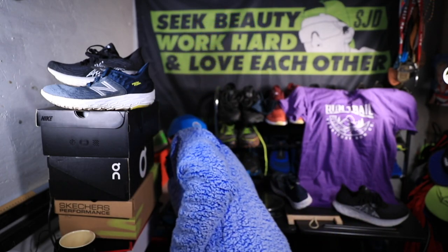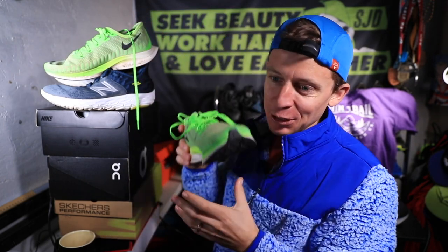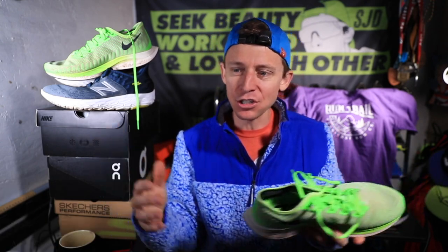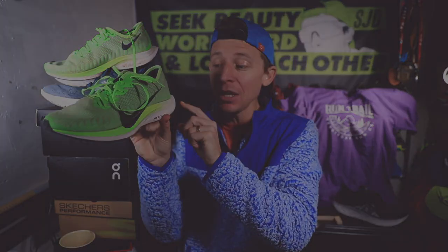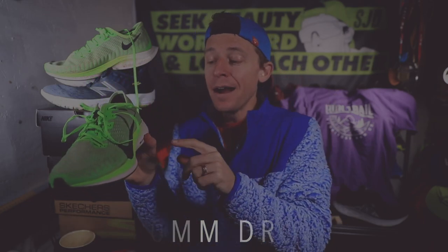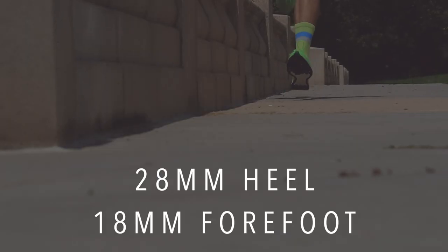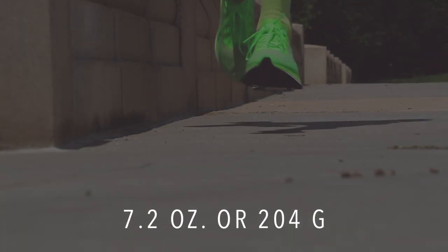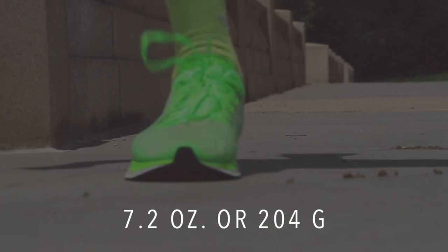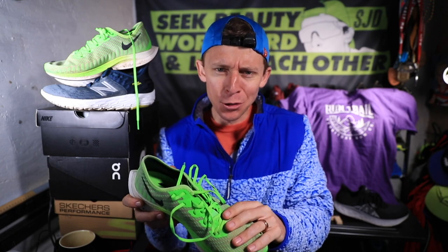Last but not least — it's the Turbo 2. They call it the Turbo Too. We're looking at a 10 millimeter drop, which I actually kind of liked for more uptempo days. Stack is 28 millimeter in the heel, 18 in the forefoot — definitely a leaner shoe. For weight, we're looking at 7.2 ounces in men's size nine, so a nice lightweight shoe. If you've been watching the channel a lot, you know exactly why the Turbo did not work for me in 2019.